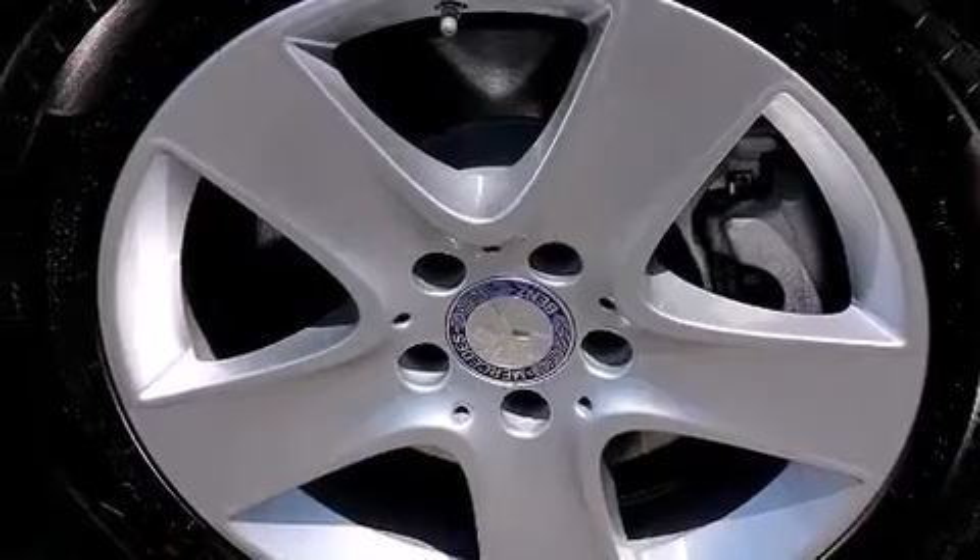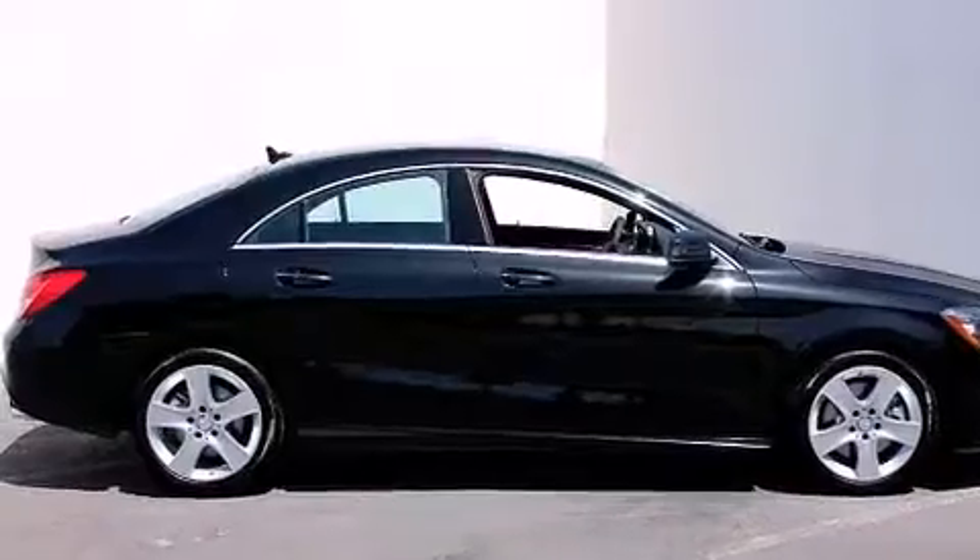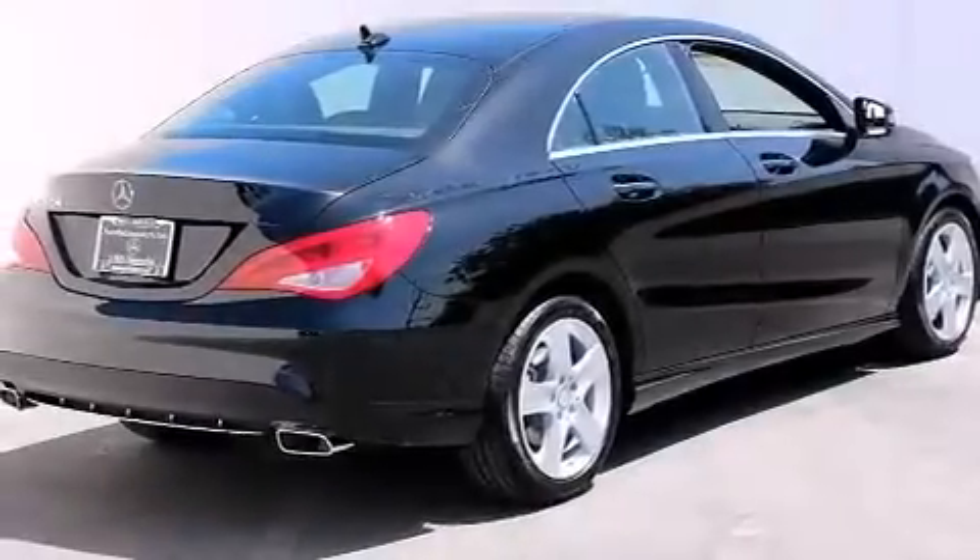All of the following features are included: a rearview camera, keyless go, interior wood trim accents, and heated seats that can warm you up in seconds, keeping you and your passengers comfortable the whole trip.